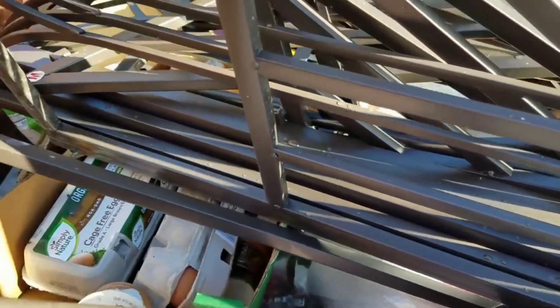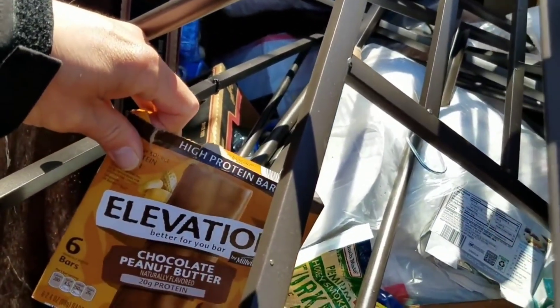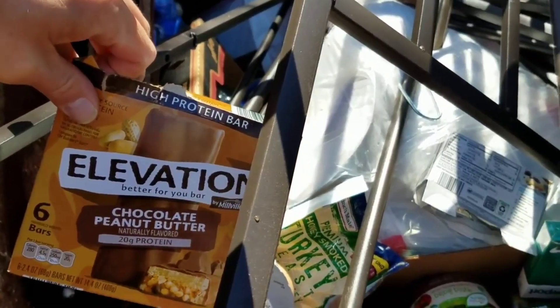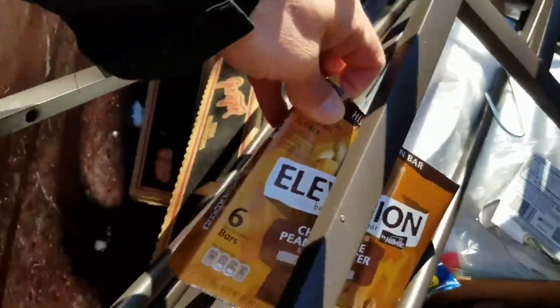There's some eggs here but they're probably smashed by this thing. Let's see what I can do — that makes a lot of noise guys. There's some chocolate peanut butter elevation bars and I ain't even gonna take those today. I'm gonna leave them for someone else — I got enough bars guys.